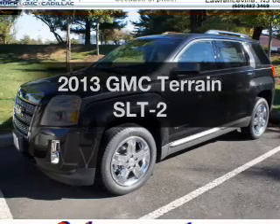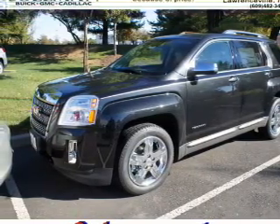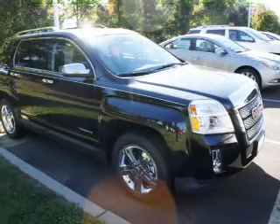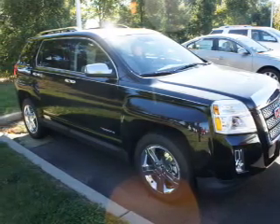Get noticed in this 2013 GMC Terrain. If you're looking for an automobile with great attributes, look no further. With a solid 6-cylinder engine, the powertrain includes all-wheel drive, connected to a smooth-shifting 6-speed automatic transmission.